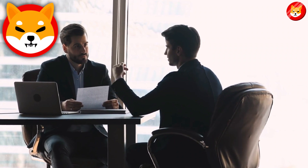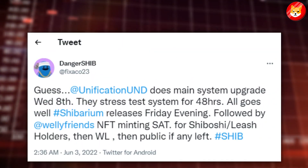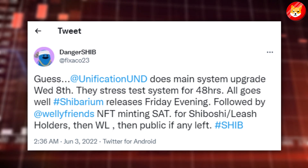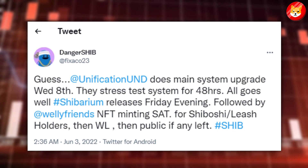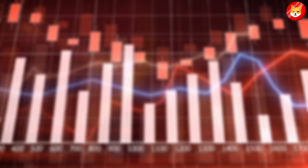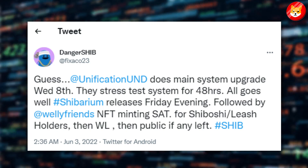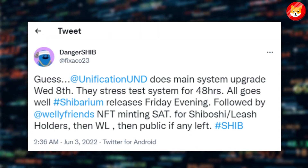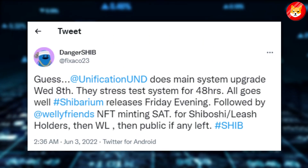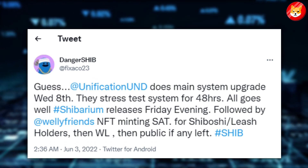Several Shiba Inu investors have been suggesting Shibarium is all set to release this month. A user tweeted: 'Guess Unification UND does the main system upgrade Wednesday 8th. They stress test system for 48 hours. All goes well, Shibarium releases Friday evening, followed by Welly Friends NFT minting SAT. For Shiboshi/Leash holders, then WL, then public if any left. Hashtag SHIB.'